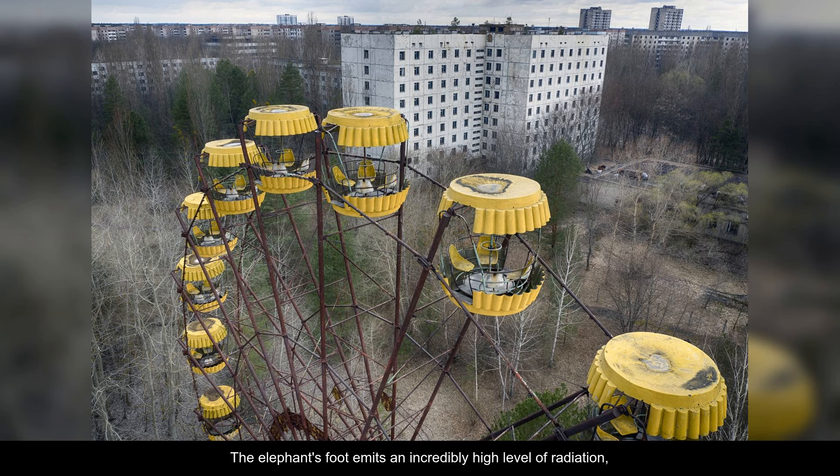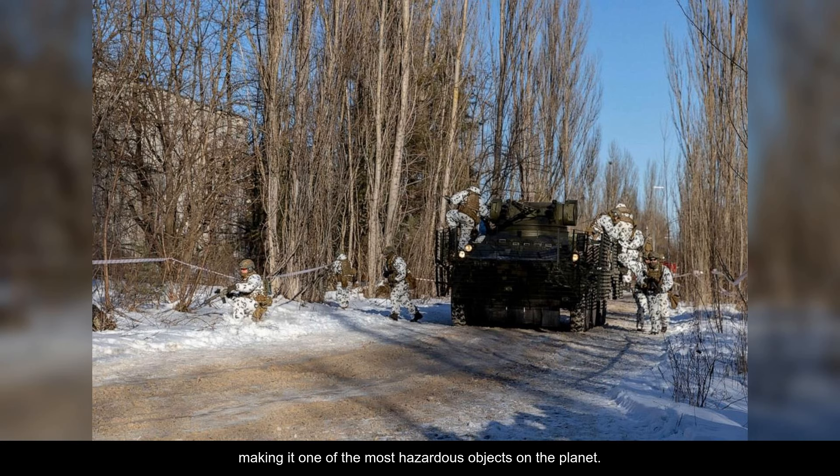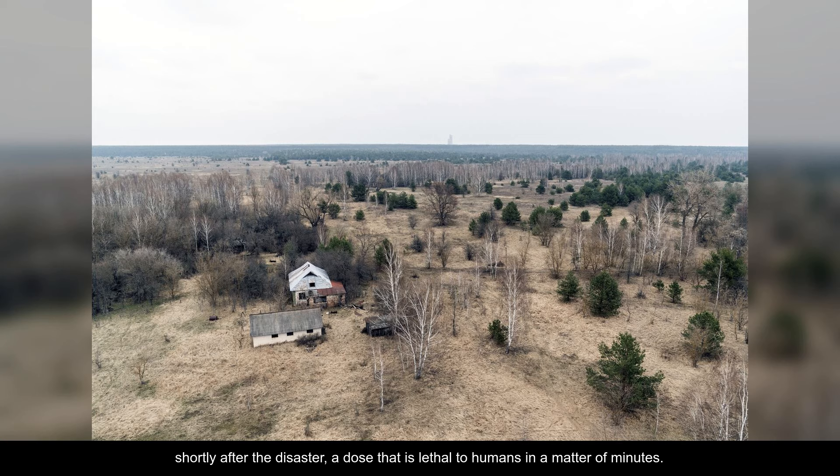The elephant's foot emits an incredibly high level of radiation, making it one of the most hazardous objects on the planet. The radiation level near the elephant's foot was estimated to be around 10,000 roentgens per hour shortly after the disaster, a dose that is lethal to humans in a matter of minutes.